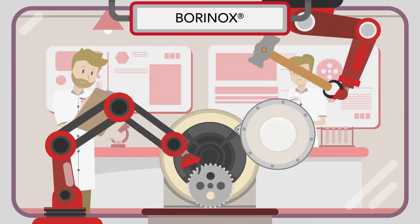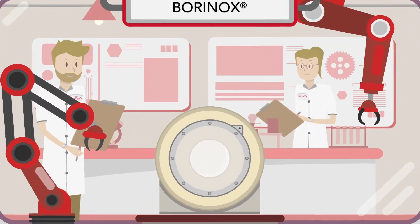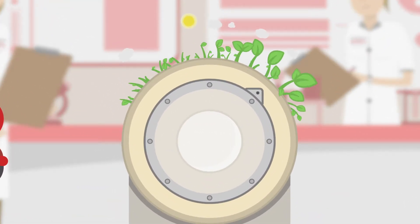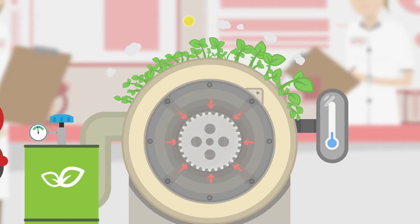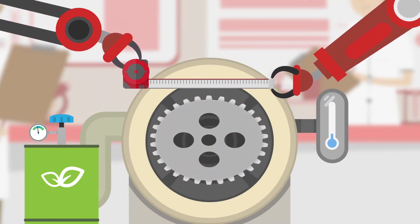With our method, we create a surface that is at least five times harder and more wear resistant. The BORINEX process is an environmentally friendly, gas-based diffusion process in the low temperature range. Mechanical reworking is not necessary.